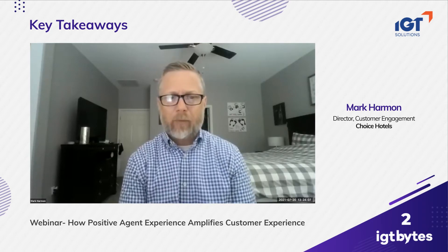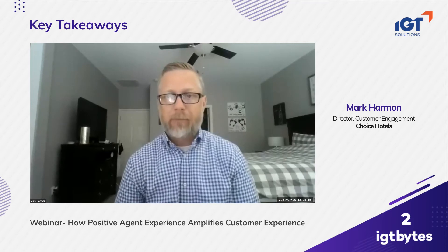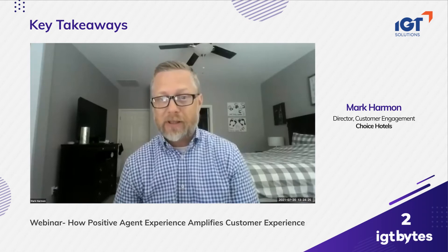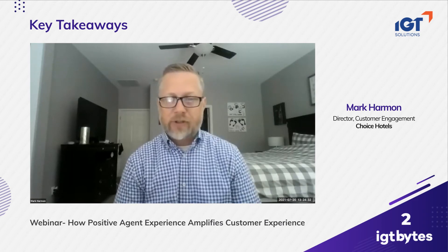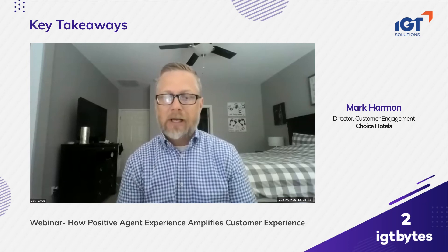The second thing we're continuing to explore is more of the agent-assisted technology. How do we make each step of the process more efficient and easier for the agent, so they don't have to just remember everything — whether it's prompts within our booking system or connection with our telephony system so data is more easily passed and they don't have to repeat information or ask redundant questions.